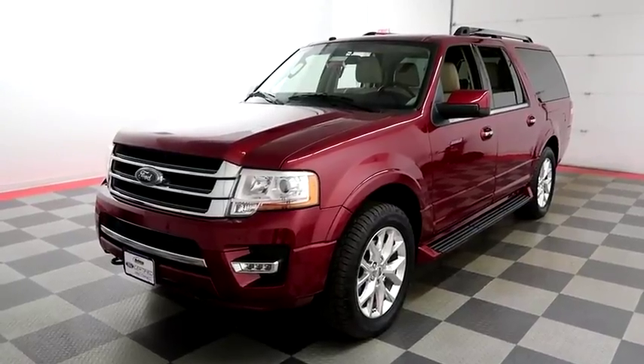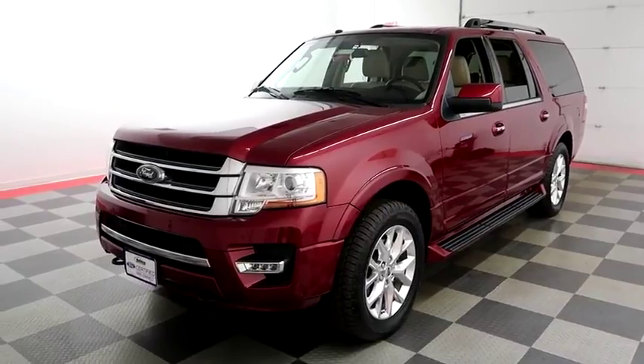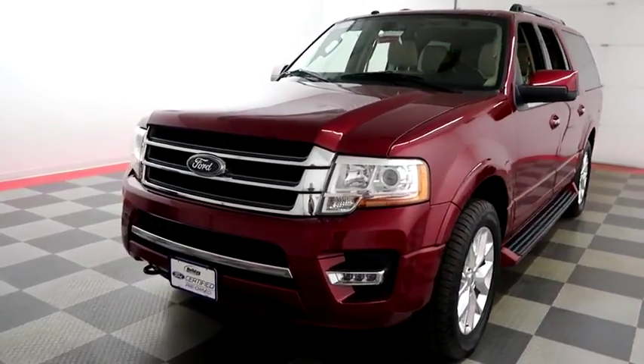Hi, I'm Andy with Holiday Automotive. Today we're going to take a look at a 2017 Ford Expedition. Stock number is A7157.